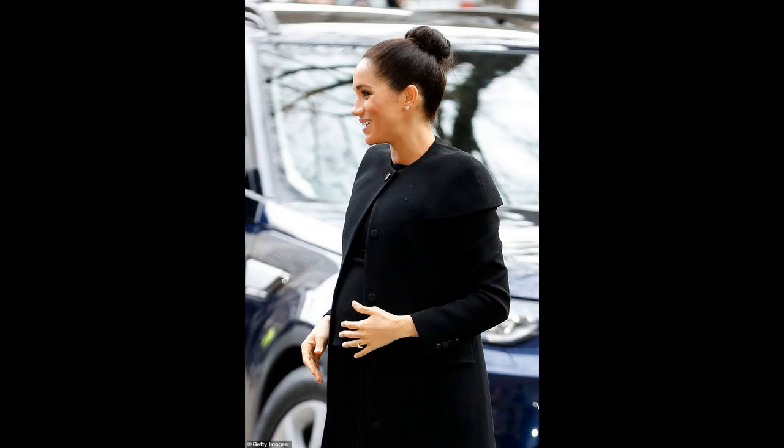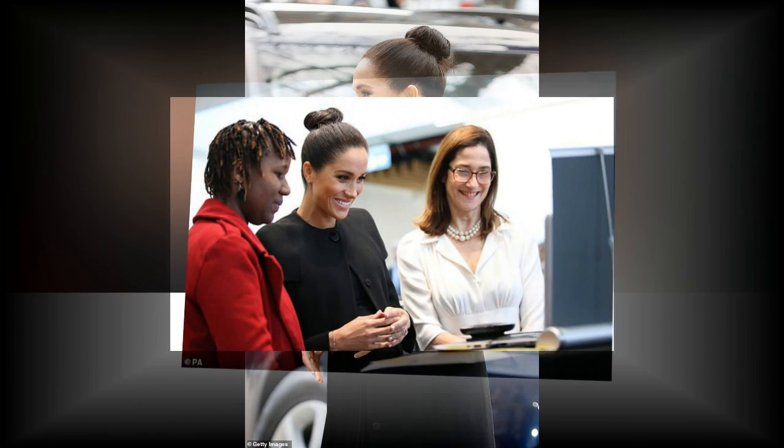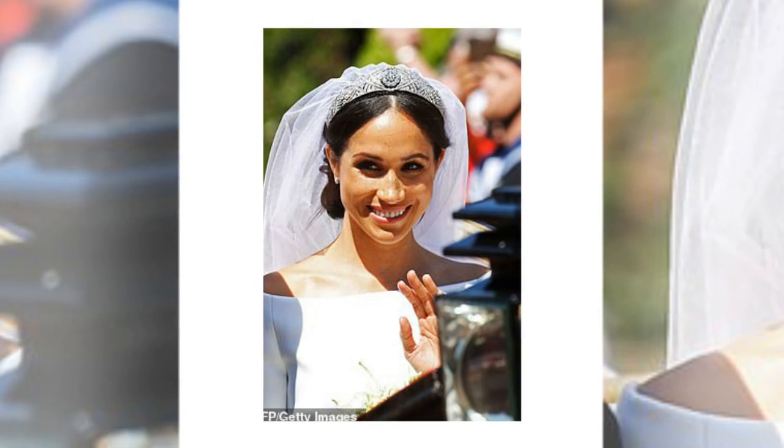Back on 4th September she opted for a sophisticated but casual side bun as she attended the Well Child Awards in London. Prior to this, she tied her hair back in a neat low bun with a centre parting when she met the Irish President and his wife in July, which marked hers and Harry's first visit to Ireland as a married couple.